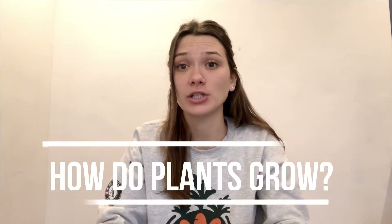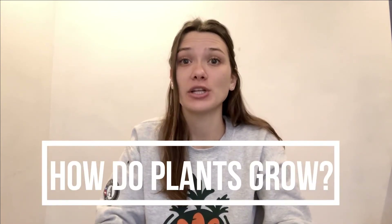Hi everyone! Welcome to Food for Thought. Today we are answering the question: how do plants grow? This question comes from two students, Riley in grade two and Naya in grade six. Thank you both for asking this question.